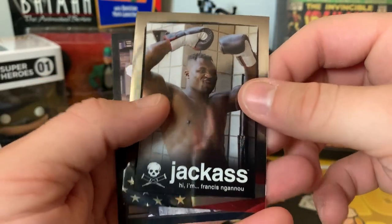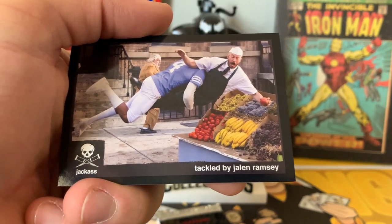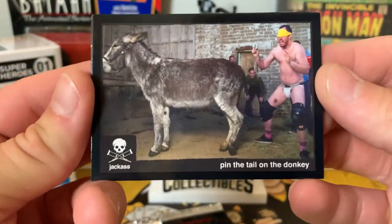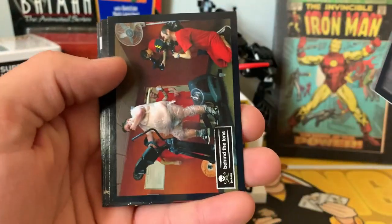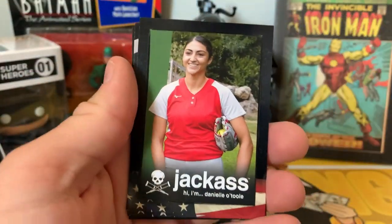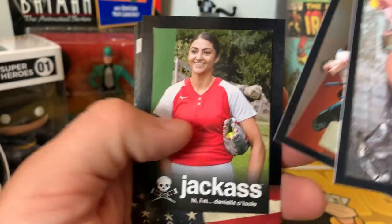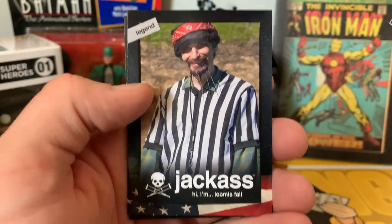Got a Tackled by Jalen Ramsey card, Pin the Tail on the Donkey, another behind-the-scenes shot, a Daniela Tool card — she's the softball player — and a Lumis Fall Legend card, which is pretty cool.